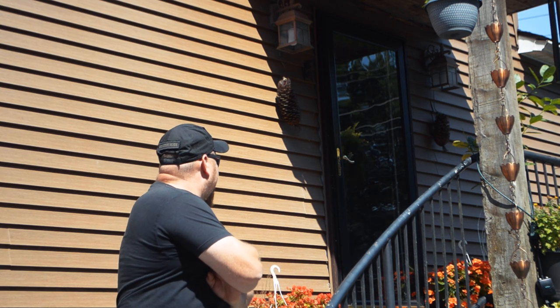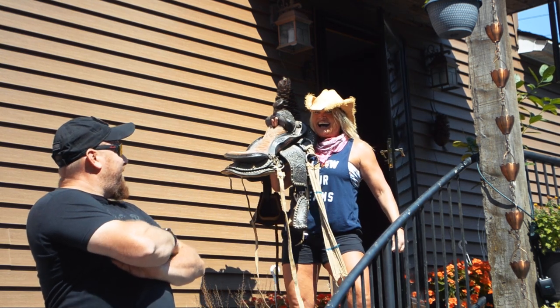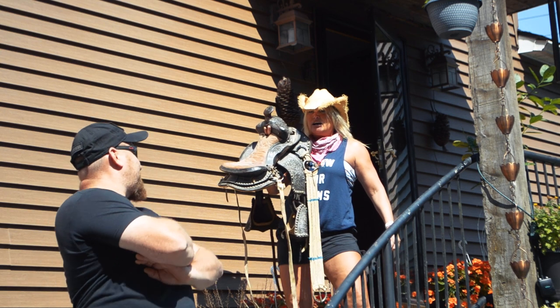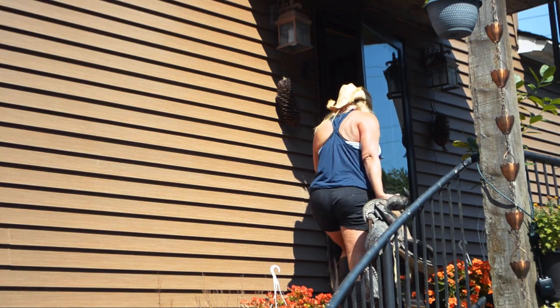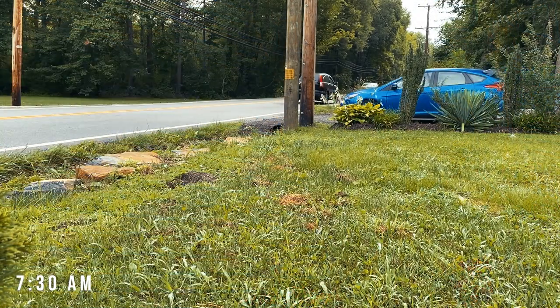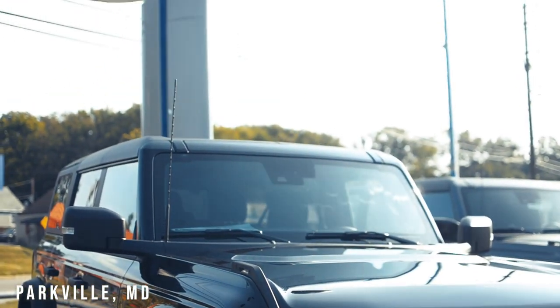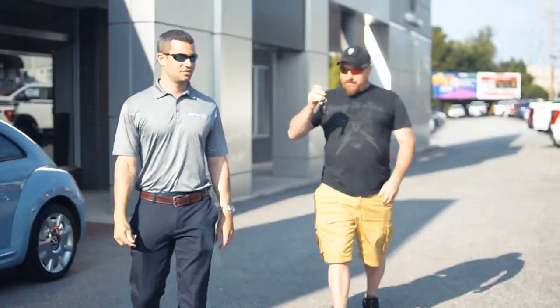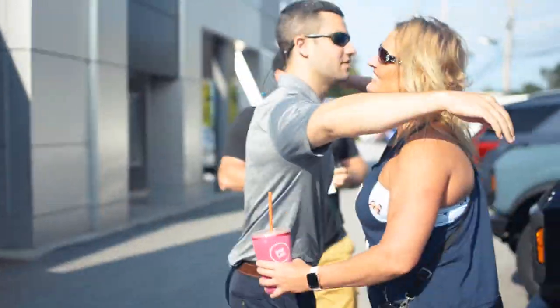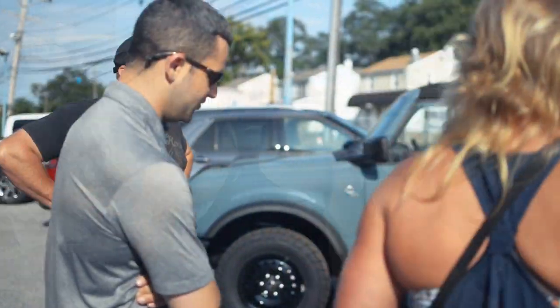Marsh, you ready? Yeah, I'm ready. You like that kind of horse. Congratulations, this is a long time. Looks good.